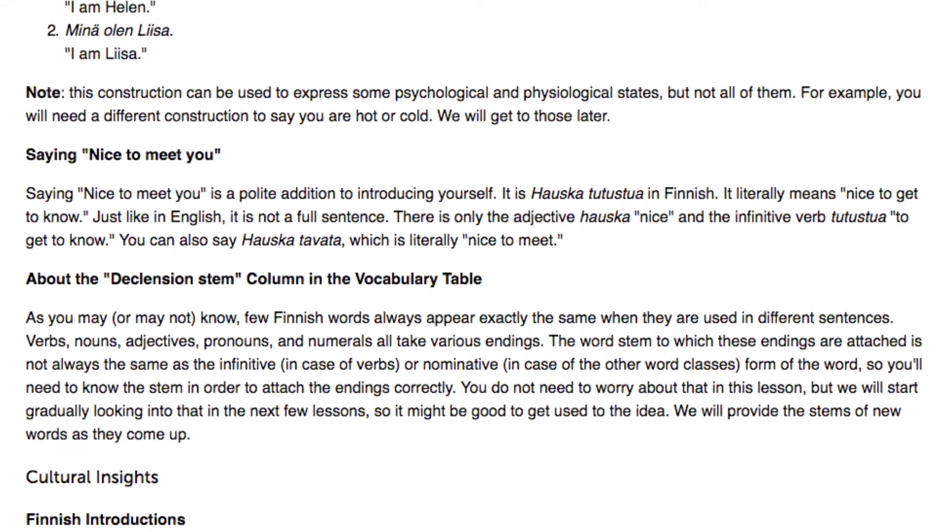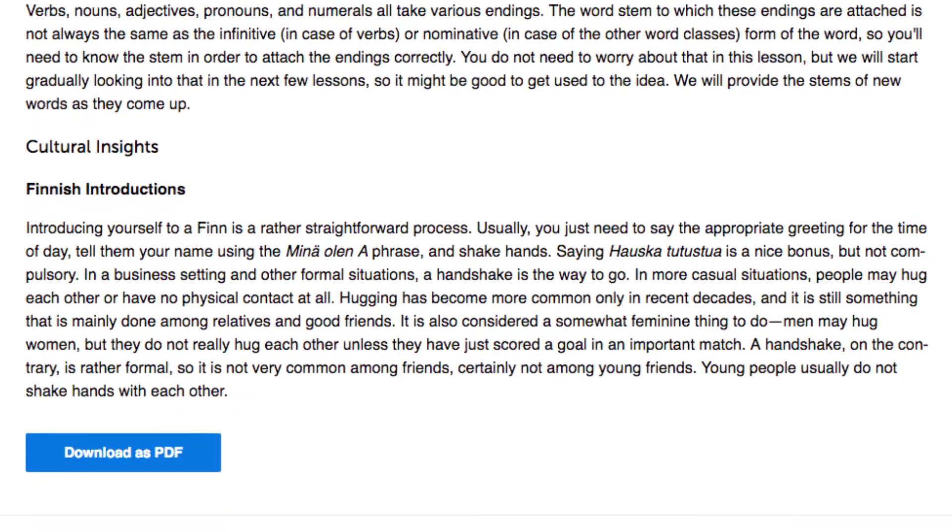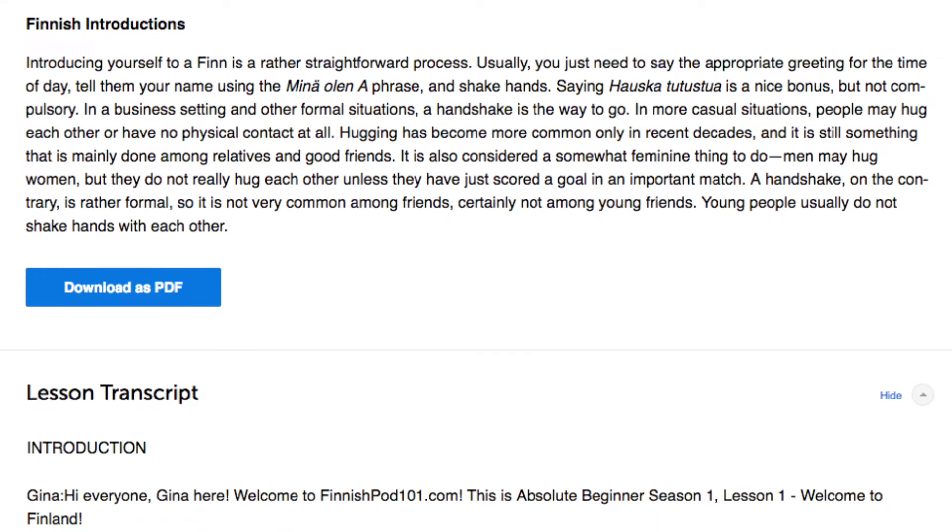Number three: read along with the lesson transcript. You also get transcripts with every lesson. These are word-for-word scripts of everything that was said in the lesson and are completely free to access. So, use these to read along.